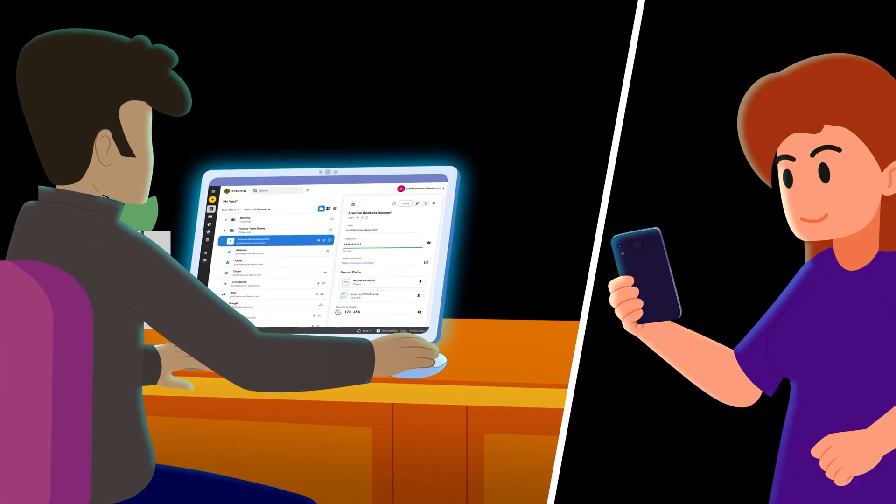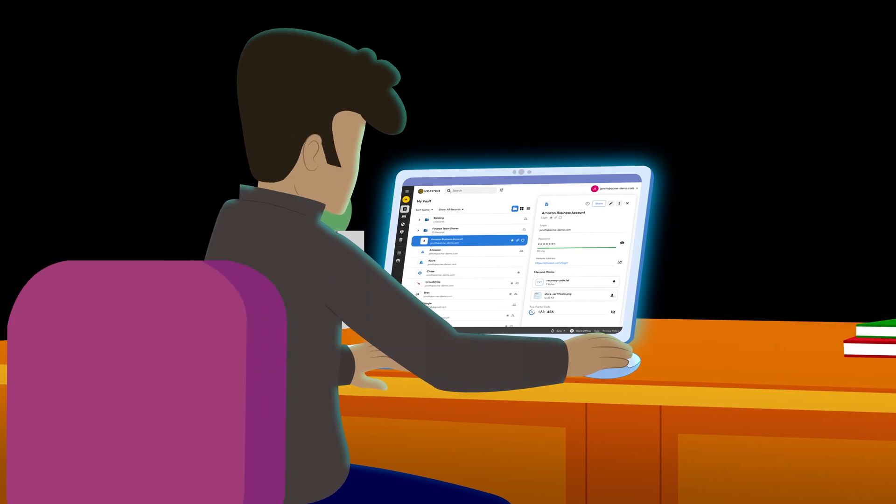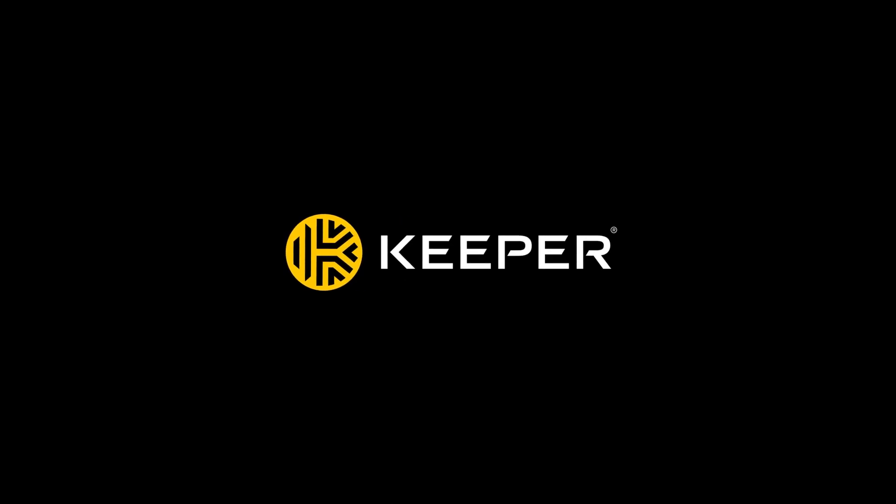Finally, use a password manager like Keeper to generate, store, and autofill strong passwords. With Keeper, all you need to remember is a single, strong master password. Subscribe to our channel for more cybersecurity tips and start your free trial of Keeper Password Manager today.